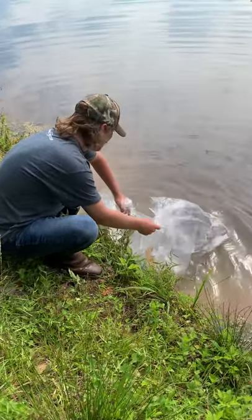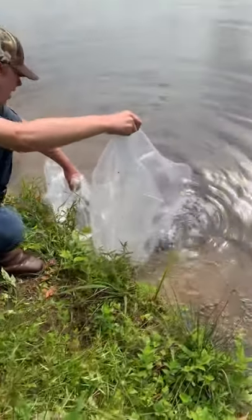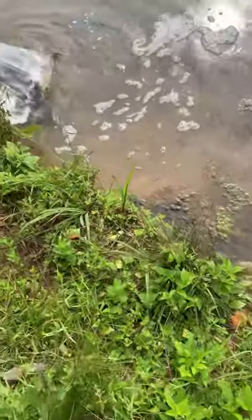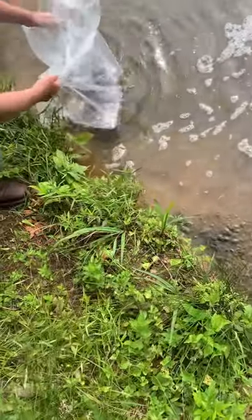All right, now on to the next spot. We're putting in the rest of the carp — we got 10 in this bag and we got 10 more right here.